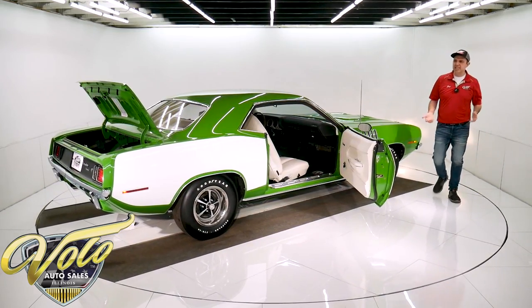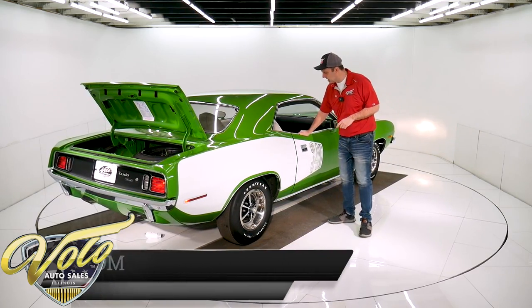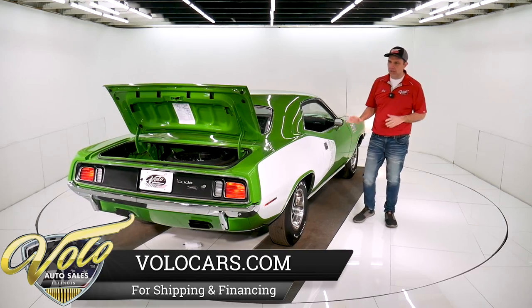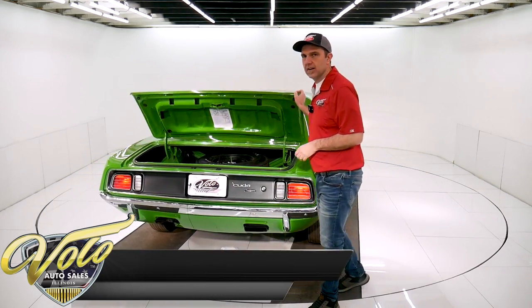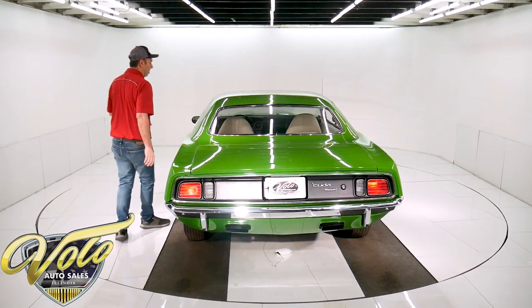Any time you see a car like this, you just assume it's a made-up car, or it's a Barracuda, or someone's added the billboards. To have an actual numbers matching documented car like this is rare as hen's teeth. This is genuine investment grade material right here.